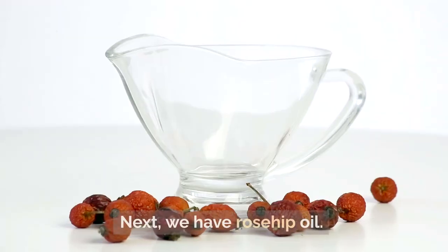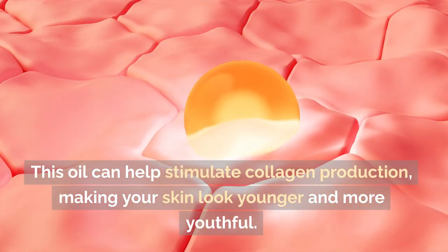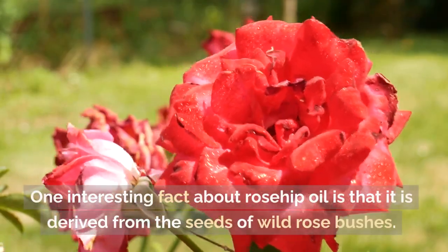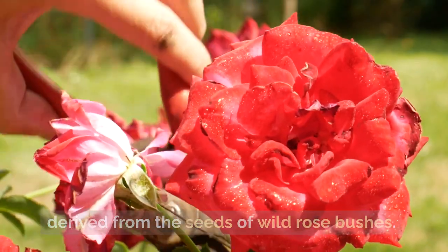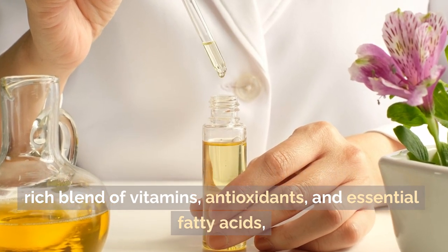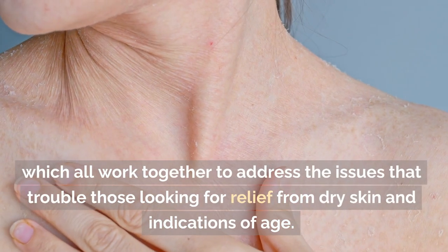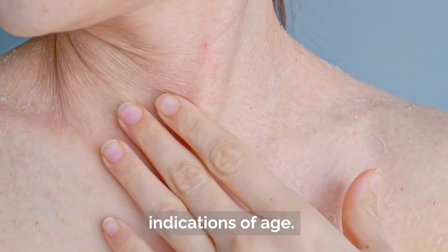Number two: rosehip oil. This oil can help stimulate collagen production, making your skin look younger and more youthful. One interesting fact about rosehip oil is that it is derived from the seeds of wild rose bushes. This oil is especially noteworthy because of its rich blend of vitamins, antioxidants, and essential fatty acids, which all work together to address the issues that trouble those looking for relief from dry skin and indications of age.